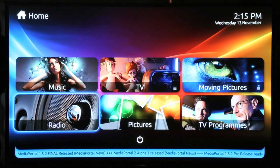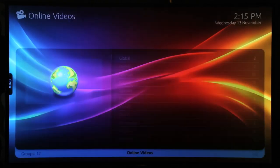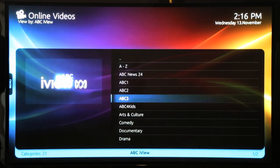Over on page 2 there are more functions such as online videos, which has many sources such as YouTube, iview and more. Here is a quick demo of iview.